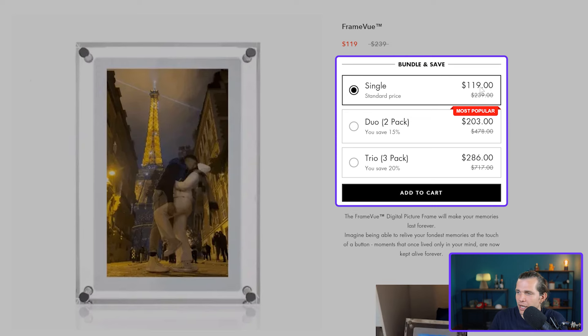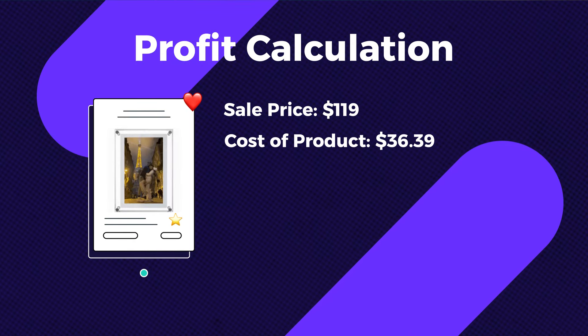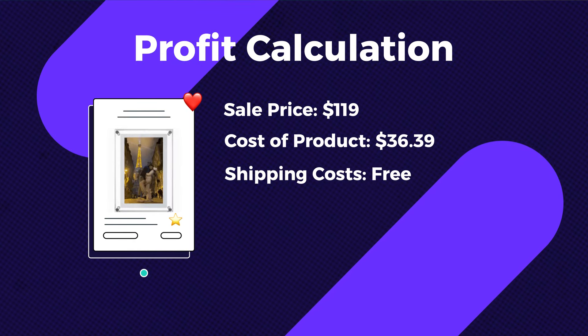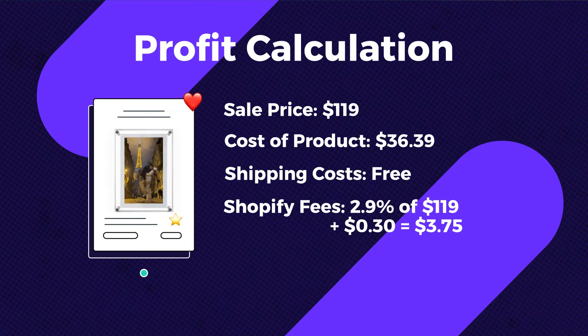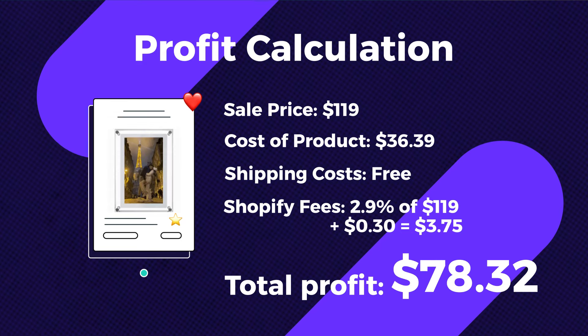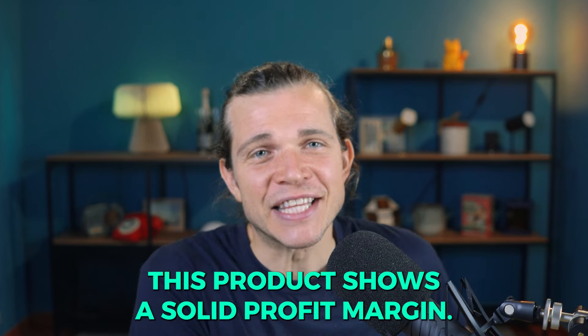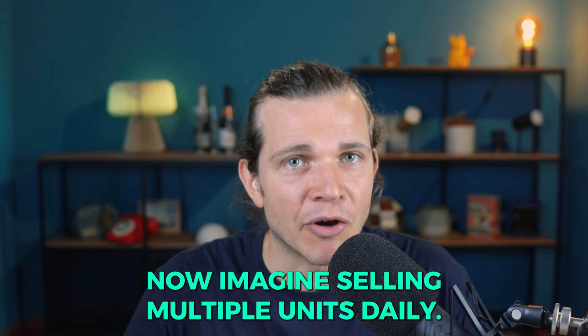The seller offers bundle deals, but let's focus on one unit. It's selling for $119 with free shipping. Breaking down the profit: the sale price is $119, the cost of product is $36.93, and the Shopify payment transaction fee is 2.9% of $119 plus $0.30, which equals $3.75. The profit, since it has free shipping, is $78.32 — a solid profit margin even before marketing expenses.